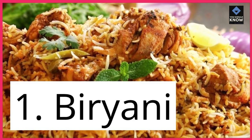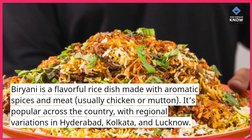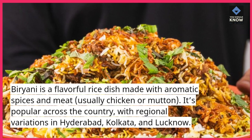1. Biryani. Biryani is a flavorful rice dish made with aromatic spices and meat, usually chicken or mutton. It's popular across the country, with regional variations in Hyderabad, Kolkata, and Lucknow.